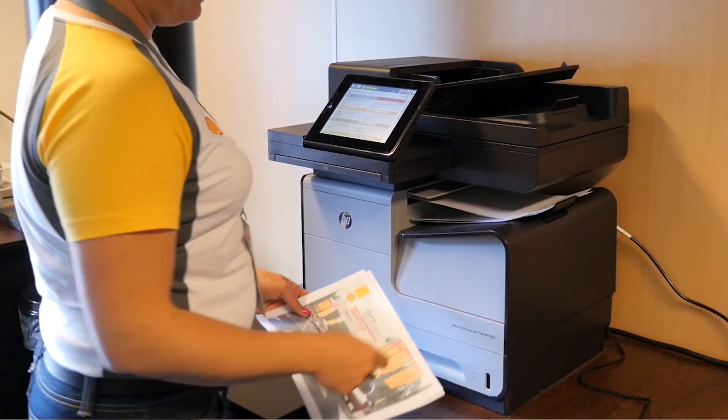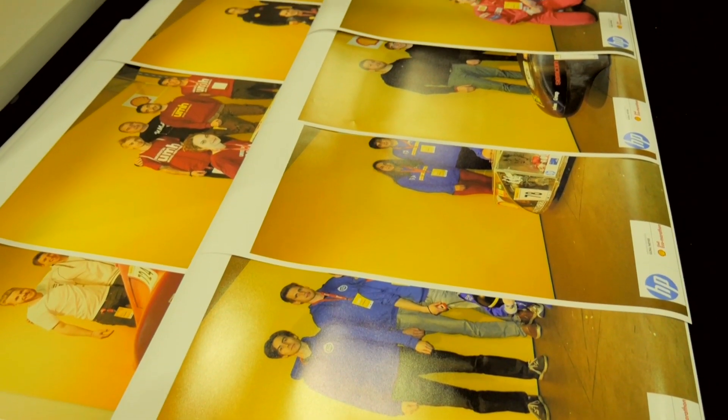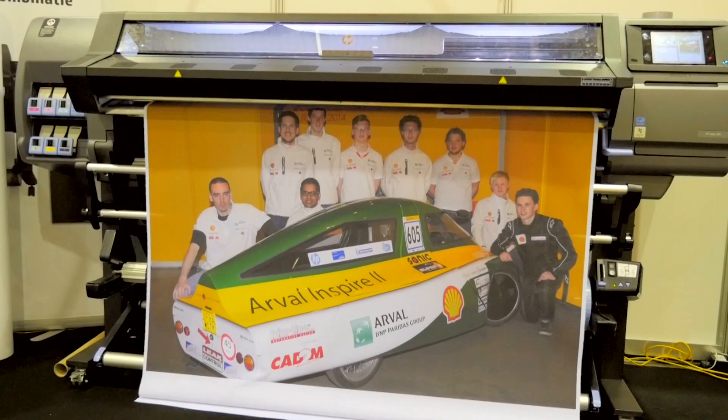HP's ink-in-the-office printers give us fast printing and copying, and wide-format printers give each team a valuable photographic memento.